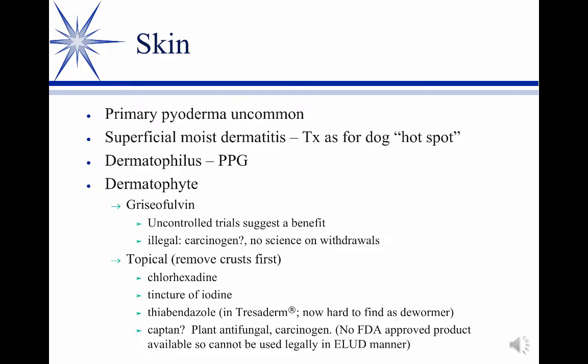You could treat with an anti-staphylococcal drug if necessary. I've already mentioned dermatophilus in the horse — cows can get it as well, and there again, procaine penicillin is your treatment of choice. Probably the most common skin condition, though, is ringworm.